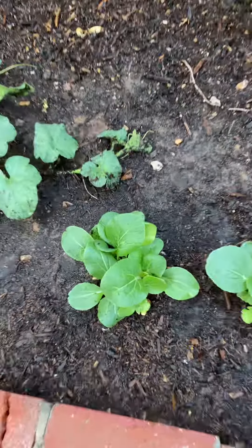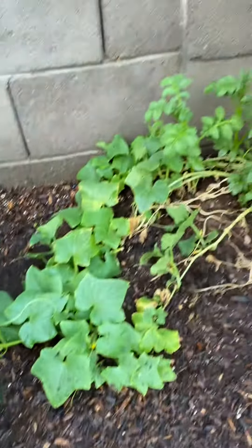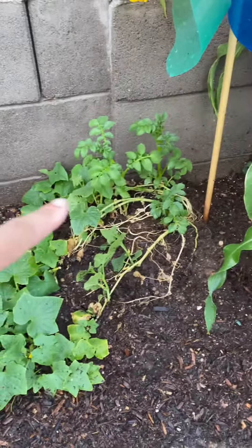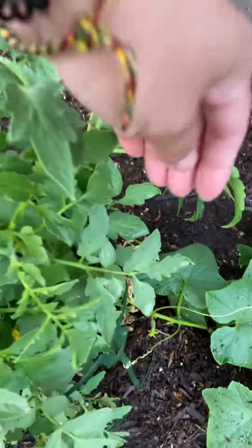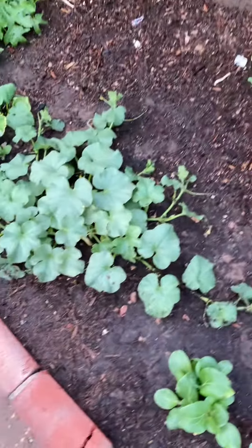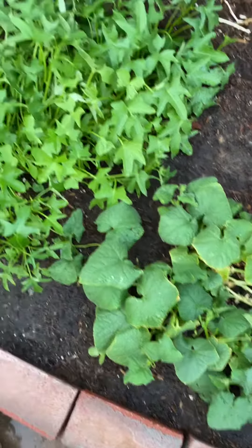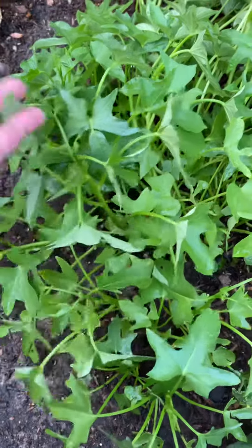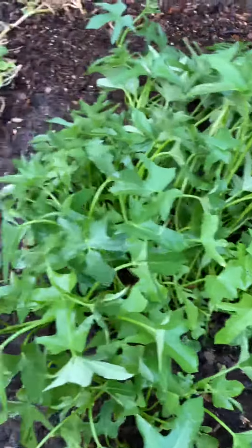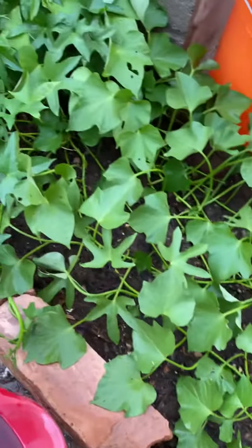I have bok choy here, pet chai — I just threw the seeds in there. That one is potatoes, and there's more tomatoes growing over there. I'm not sure what that one is; I just threw the seeds in and forgot. This is the sweet potato — the kamote — and then the squash, and there's another one here.